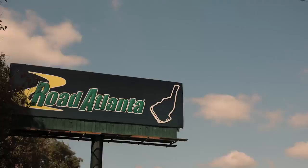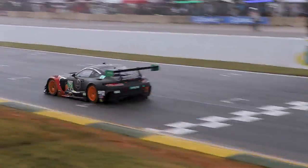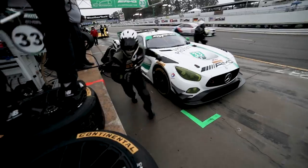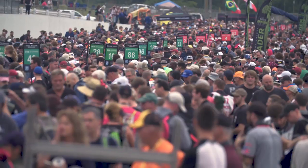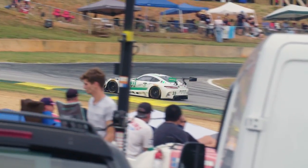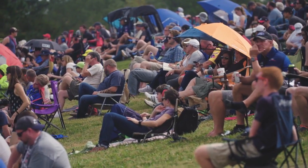Hello everybody and welcome along to a damp and slightly grey Road Atlanta. The 20th anniversary Petit Le Mans, 10 hours on the clock. Right now we're here for the final race. This event has grown into a very big one. It's the 20th time we do Petit Le Mans. We started the year great, lots of podiums and two wins. With that we put ourselves in a good position in all the championships. The North American Endurance Championship title is still up for the grab, so that's what we're here for.